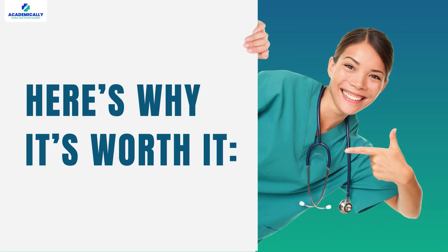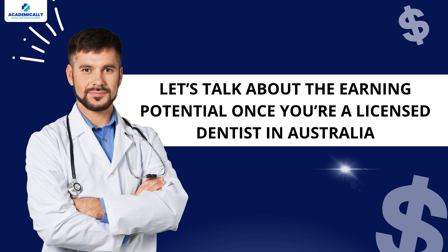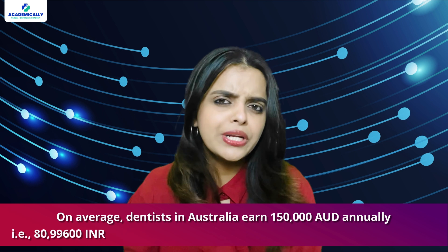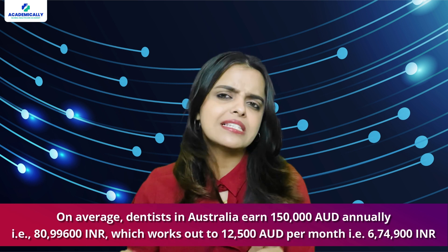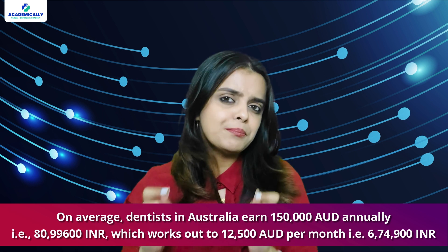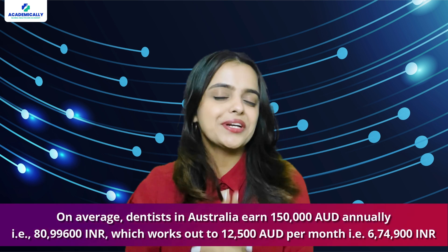Now, I know this might feel like a lot, but here is why it is worth it. Let's talk about the earning potential once you are a licensed dentist in Australia. On average, dentists in Australia earn around 1,50,000 AUD annually — that is around 80,99,600 Indian rupees — which works out to 12,500 AUD per month, that is around 6,74,900 Indian rupees.